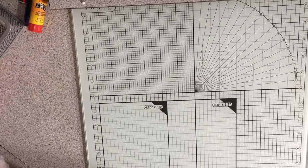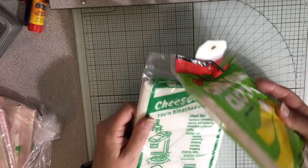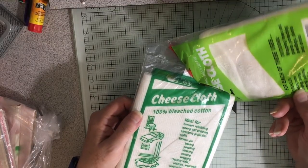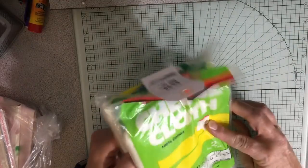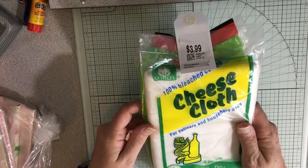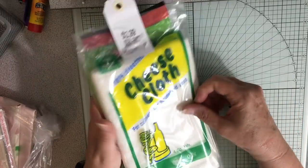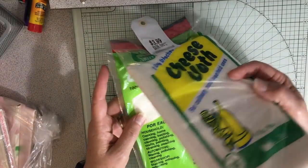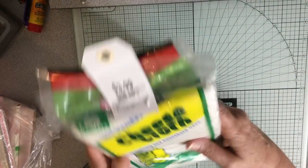And then I went to the thrift store and I got two packages of cheesecloth. So I'm probably going to tea-dye these — four square yards, two square yards. So I have six square yards of cheesecloth.